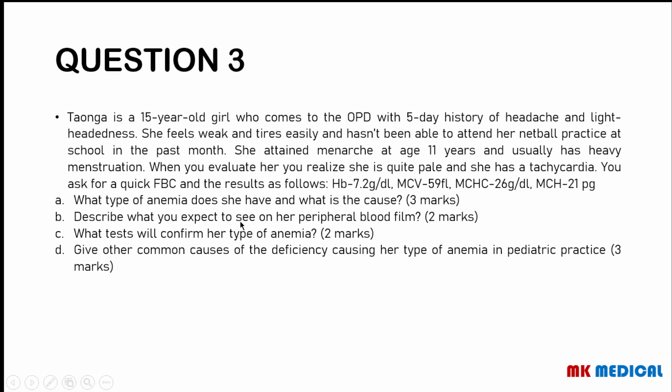To confirm the anemia, order iron studies: serum iron (will be low), serum ferritin — the storage form of iron (will be low), total iron-binding capacity, which measures the amount of transferrin in the body (will be increased), and percentage saturation of the transferrin molecule (will be reduced, below the normal ~30–33%). Other common causes of iron deficiency anemia in pediatric practice include hookworm infestation (Necator americanus, Ancylostoma duodenale), malnutrition and dietary deficiencies, and prematurity or low birth weight.